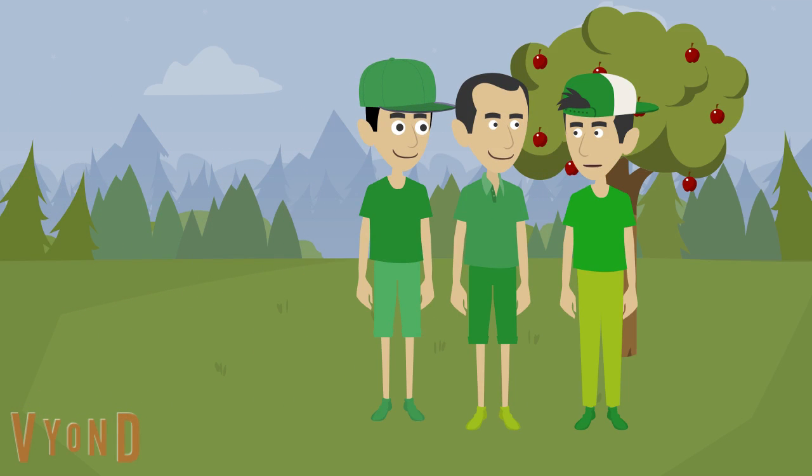Look, Jack and Bradley. There are red apples on that tree. Apples are red. Good eye, Chris. We found something red, which are these apples.